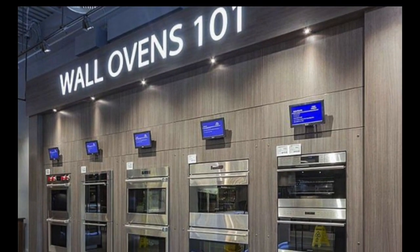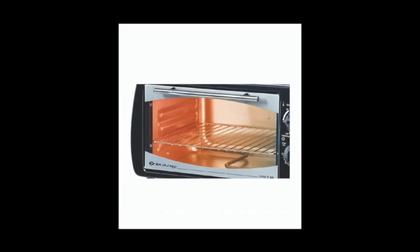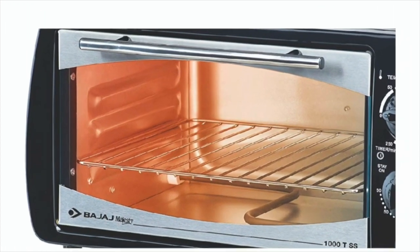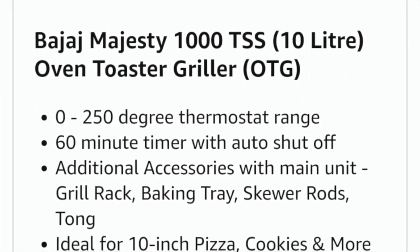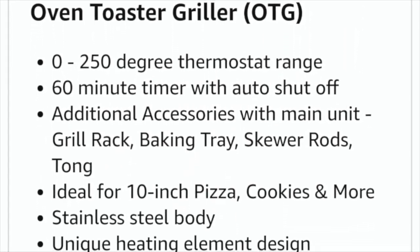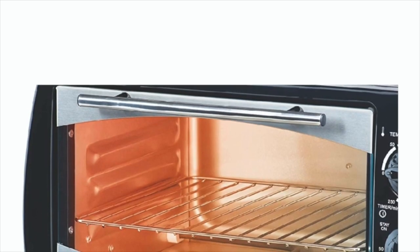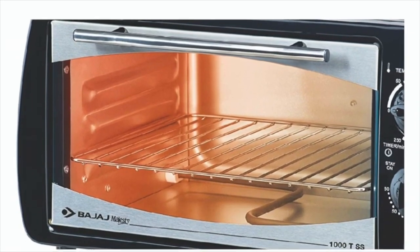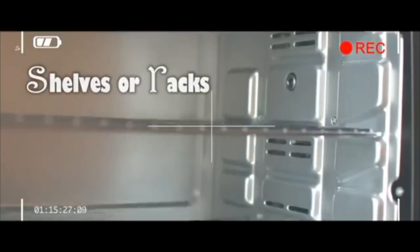Now we will discuss the OTG brand comparisons with pros and cons. The Bajaj 1000TSS 10-liter Oven Toaster Grill is one of the best OTGs. This product from Bajaj can bring a change in your cooking style. This appliance helps you enjoy fireless cooking and makes sure you are free from all potential fire hazards, keeping you safe in your kitchen.